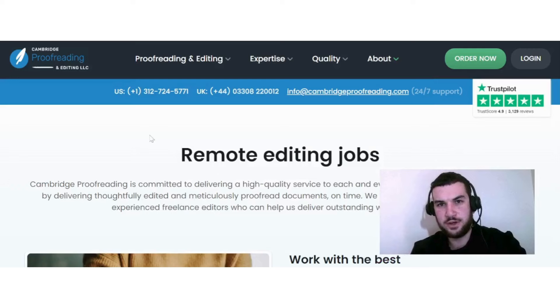The first remote job that pays $20 per hour that I want to discuss is on proofreading.org, where you can find remote editing jobs. This can be a good option if you are searching for a typing job online.